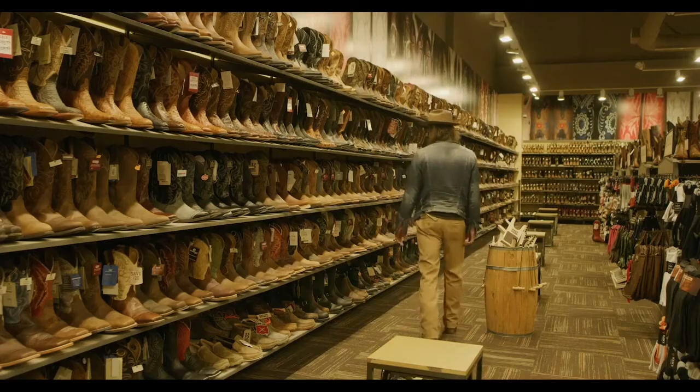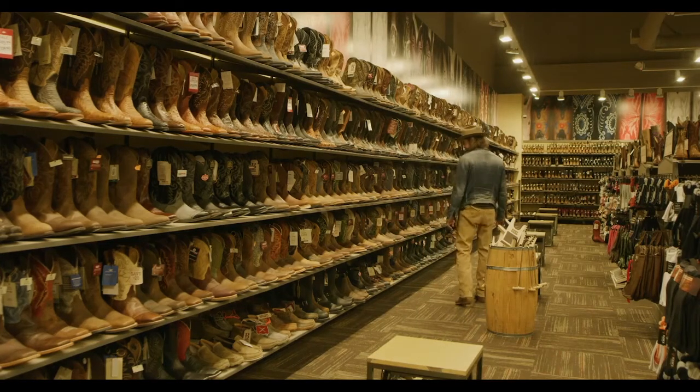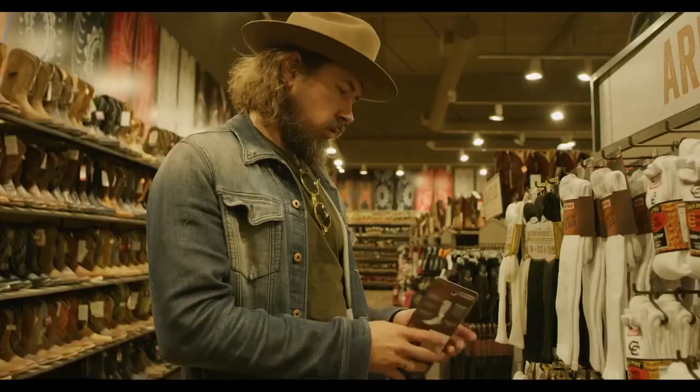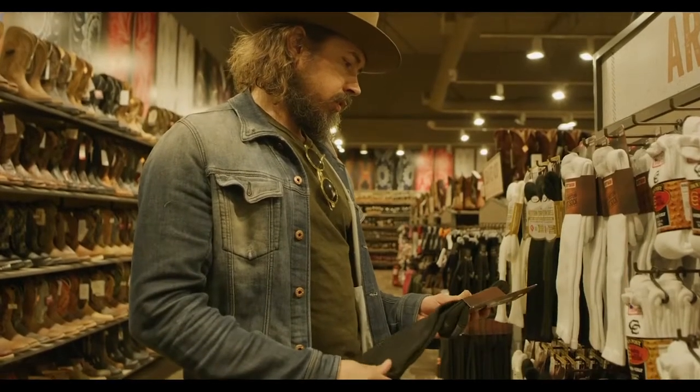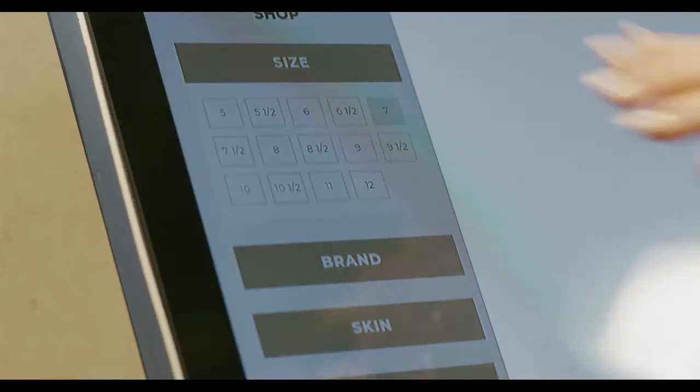As you can see, we have thousands of boots in the store, and to find the right boot for you is sometimes hard if you don't know what you're looking for. To be able to say, I'm looking for all the boots that are a size 10 that have these safety features, or this type of toe, or this type of leather, or this type of skin, in a matter of seconds versus potentially an hour, is a game changer.